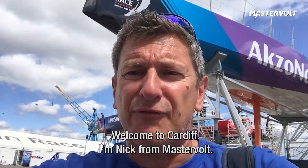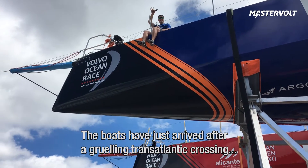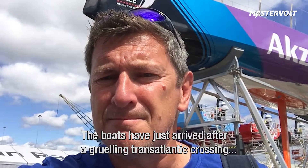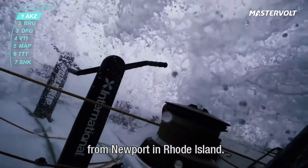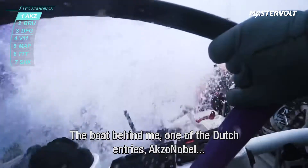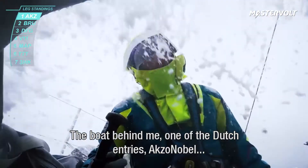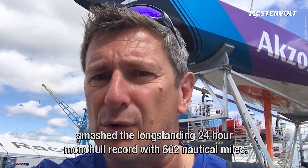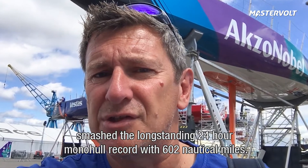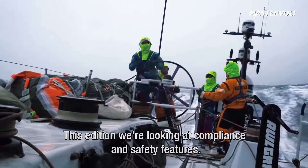Welcome to Cardiff, everyone. I'm Nick from Master Vault. The boats have just arrived after a gruelling transatlantic crossing from Newport in Rhode Island. In the process, this boat behind me, one of the Dutch entries, Axo Nobel, smashed the long-standing 24-hour monohull record with 602 nautical miles.